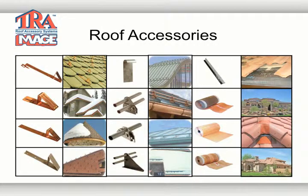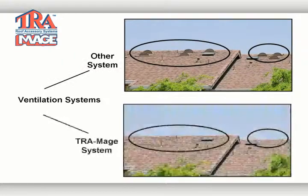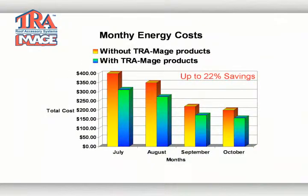We have designed products to improve the tile roof system that are very efficient and easy to install. They help to provide a more pleasing finish to the roof, eliminating unsightly external vents. They seal the roof from extreme weather conditions while providing ventilation and helping to conserve valuable energy, resulting in lower utility costs for many years to come.